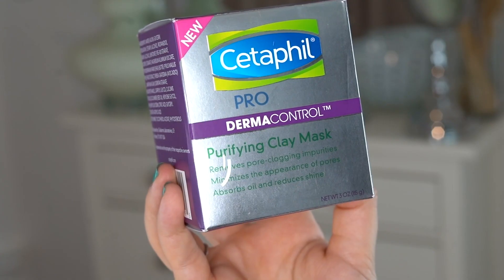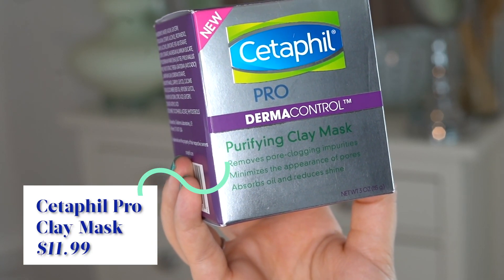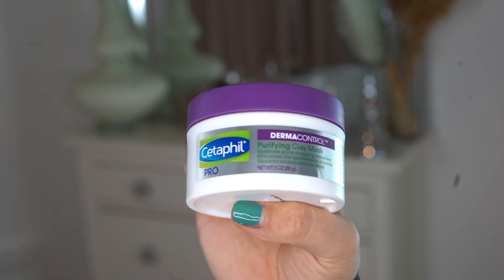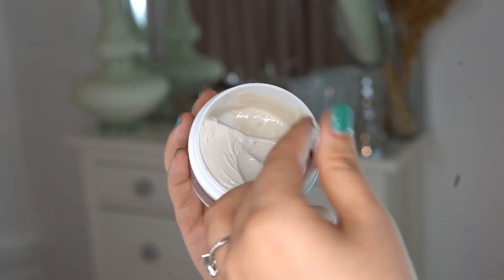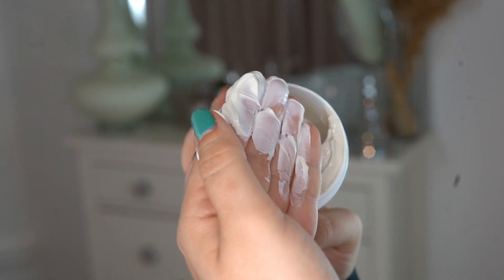The first product I want to share with you guys is the Cetaphil Pro Purifying Clay Mask. Since I turned about 12 years old until this very day, I will always have acne, and this is one of the few products that helps ease it down. If you have big pores, it's also really great for that because it helps with the texture of your skin. This is what my skin looks like before applying the Cetaphil Clay Mask.